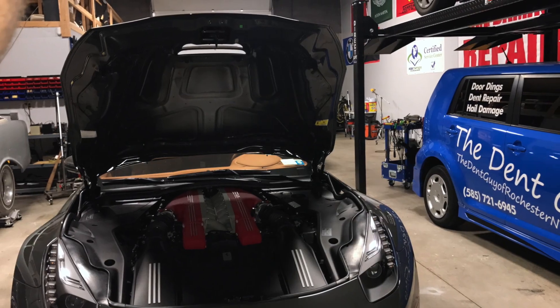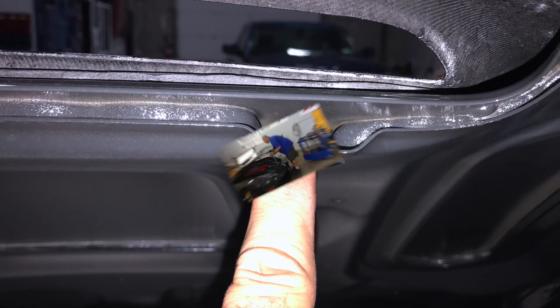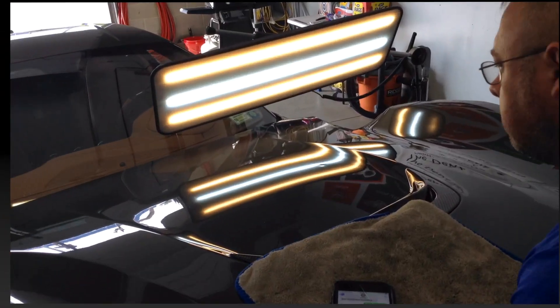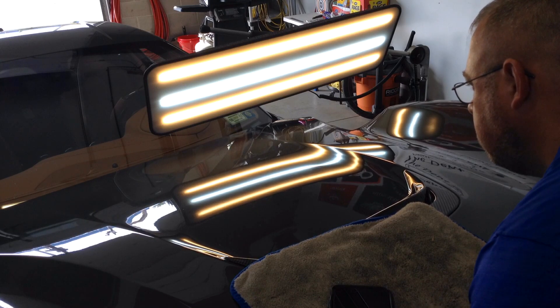We removed the hood liner and a trim ring to access a brace underneath it, so that we could slide a tool up through and repair the damage from the underside of the panel. With using this time lapse, we can show you how many pushes it actually takes to remove this little dent.